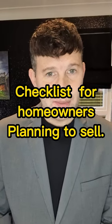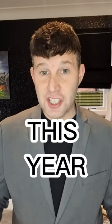Checklist for homeowners planning to sell up. If you're planning to sell your home this year, here's a checklist to help you prepare. Declutter: piles of junk and bric-a-brac are a major turn-off for buyers, so have a clear-out and try to be ruthless with that.